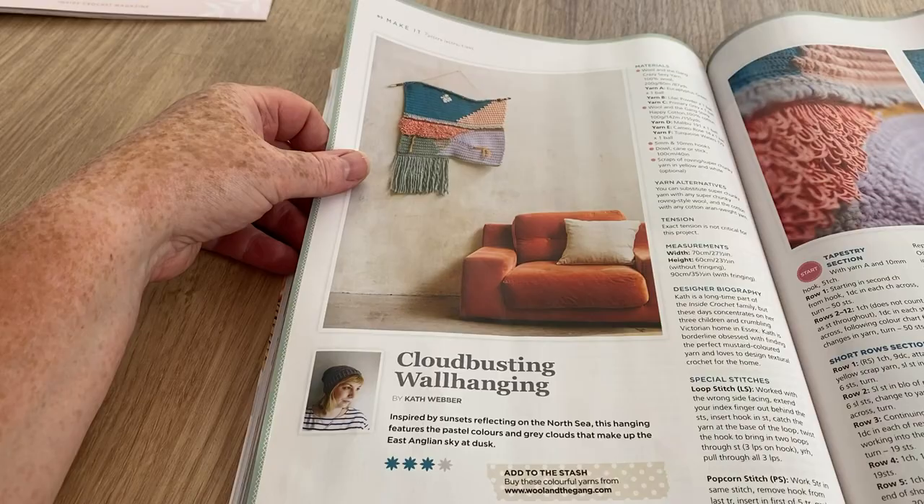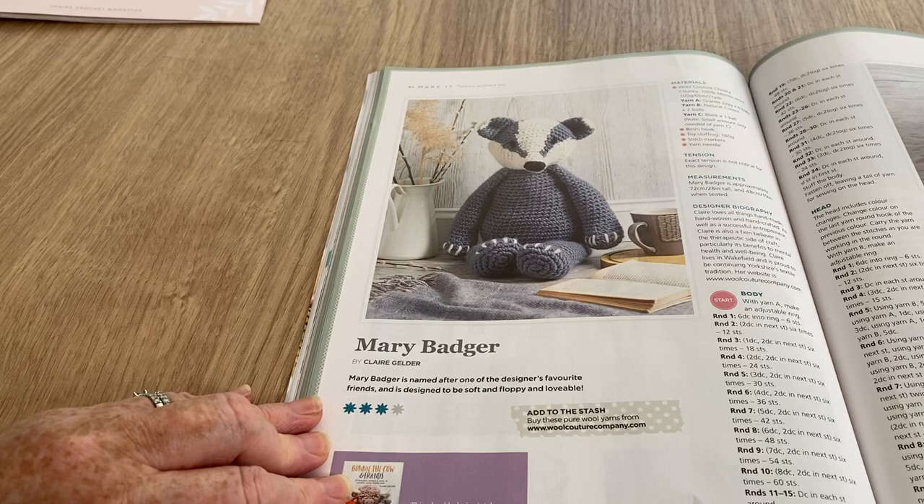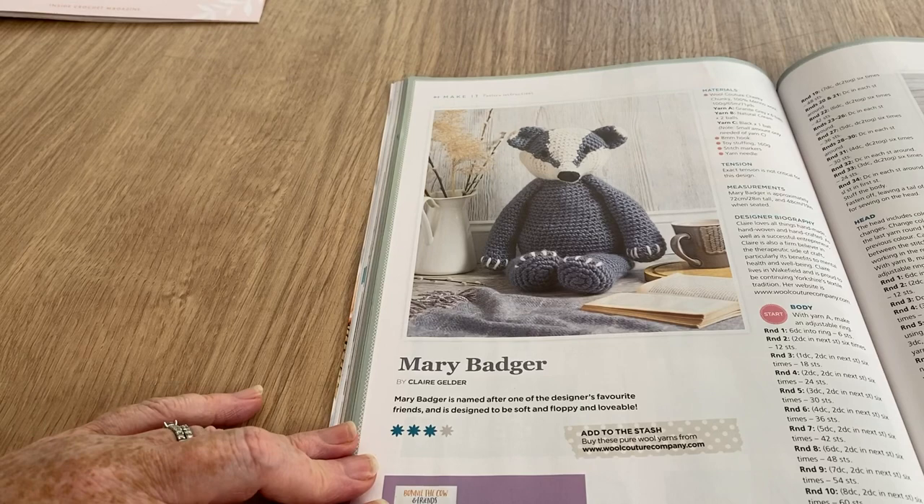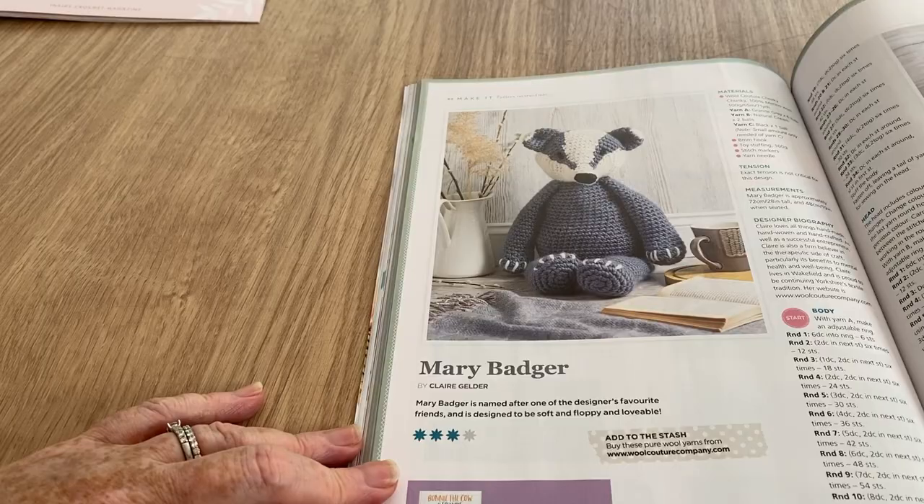Cloud Busting wall hanging - oh my word, will move swiftly on. I cannot fathom why... Mary the Badger - I like Mary the Badger! She's named after one of the designer's favorite friends. Maybe her name is Mary Badger, because my sister has a friend called John Badger who was their neighbor. Wouldn't that be fun?